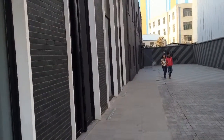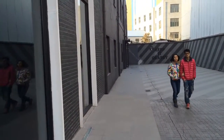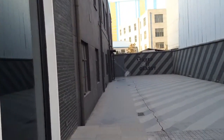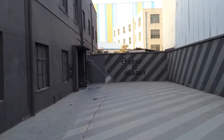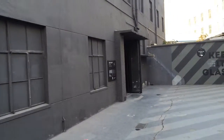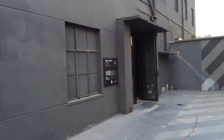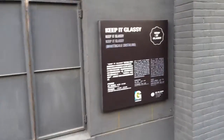I think this exhibit is still open. The brochure said it was being extended to October 15th, 2014, but there was a guy who put a checkmark next to it on the little map, which I don't know what I did with. Keep it glassy.